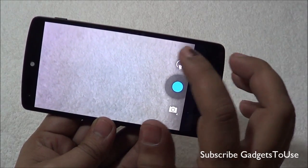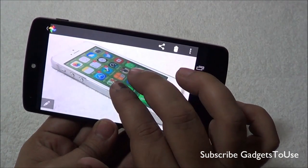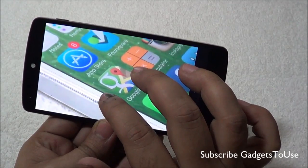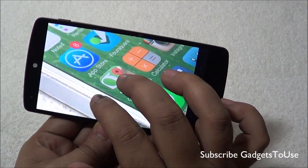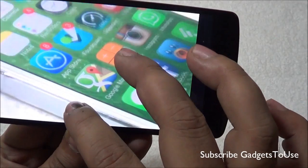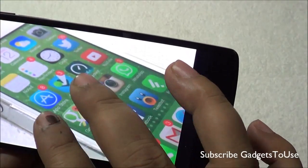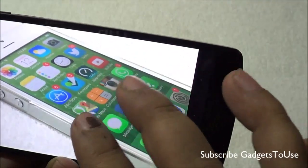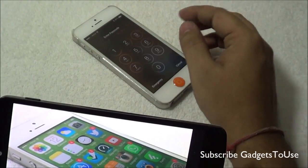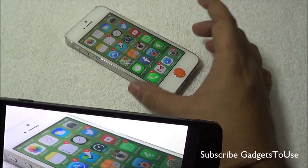We have taken a shot right now with this new camera update. This is a shot of my iPhone 5 taken in an indoor room with some artificial light. As you can see, the photo is looking pretty good in terms of colors and details. The color reproduction on this device compared to the actual object is actually pretty good.